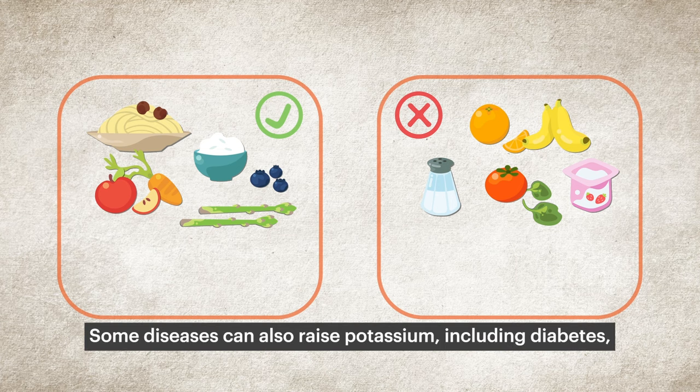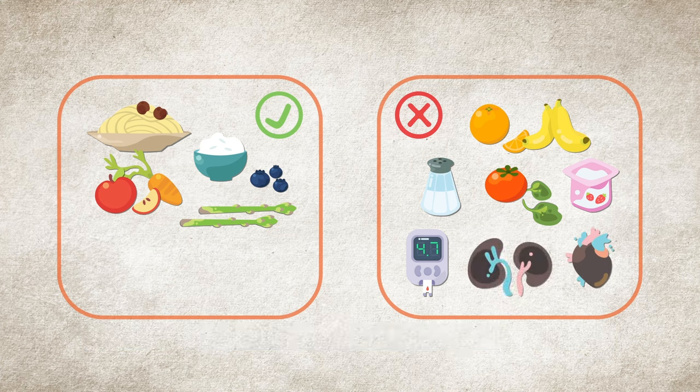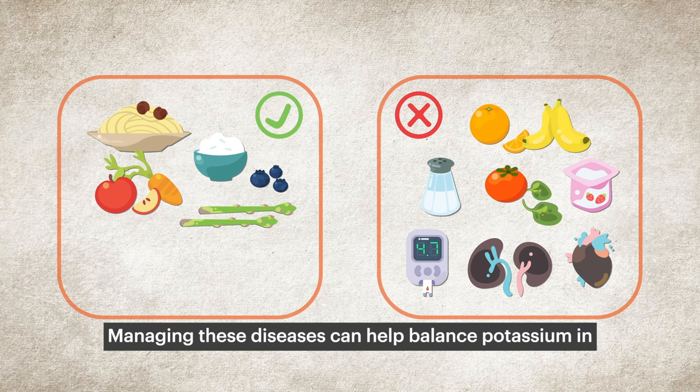Some diseases can also raise potassium, including diabetes, heart disease, and kidney disease. Managing these diseases can help balance potassium.